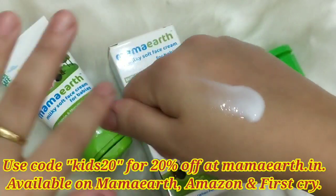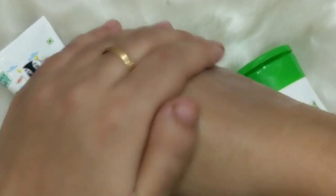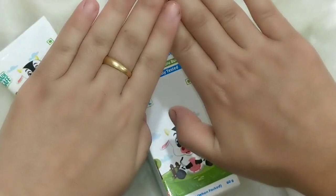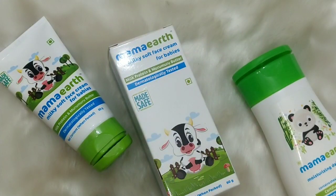Let me show you the consistency. I'll put both products on one hand — it is very soft and does not make your hand greasy at all. I have applied both and my hand feels soft, not greasy. I advise you to try these products. If you like this video, please share it with new moms or expecting moms who are wondering which products to use for their children. Thank you for watching.